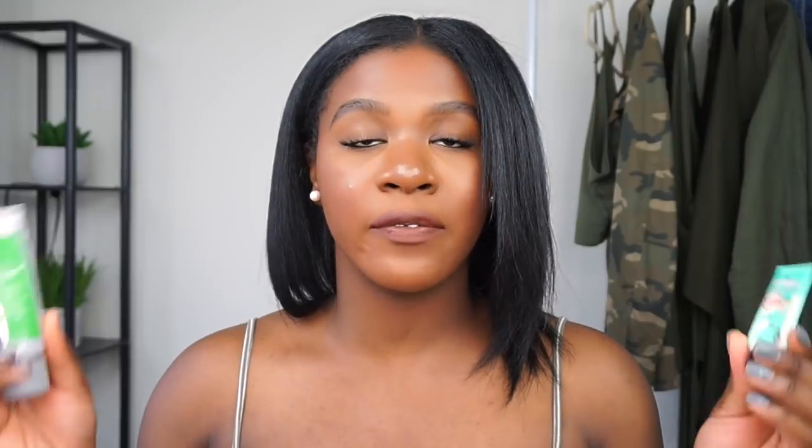Another primer I want to talk about is the Benefit Porefessional. This really helps because I do have a lot of pores in this region and on my nose, and it really does help to control your oils. These two I recommend — they're very pricey, but when it comes to oily skin I almost feel like you have to get what works. Sometimes cheaper products just don't work on our skin, so these two are my babies.